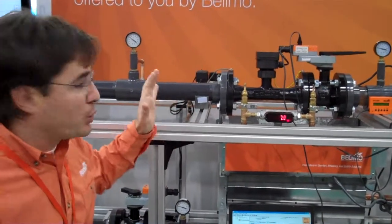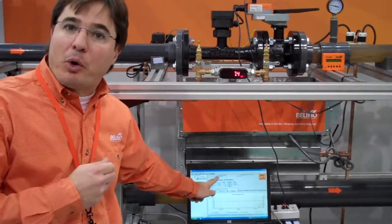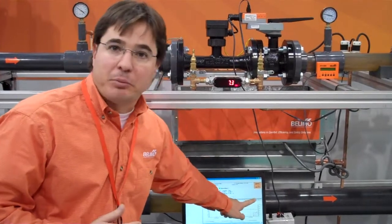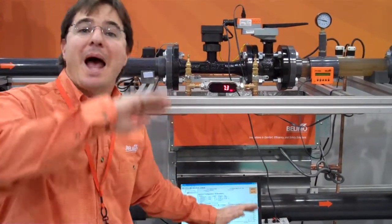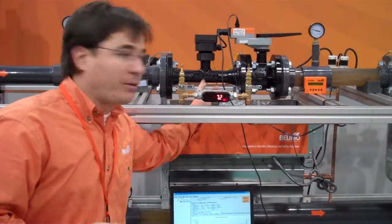What we're doing is controlling pressure by measuring pressure. When we receive a set point from the air-handling unit, the valve will maintain the set point and will react to changes in pressure and changes in flow based on the flow measurement.